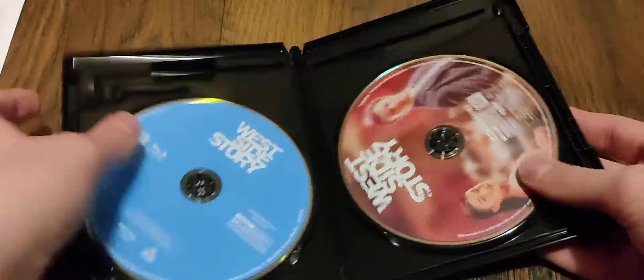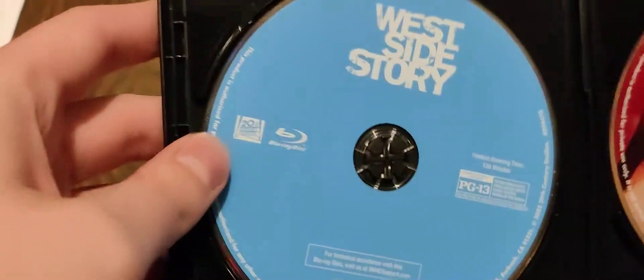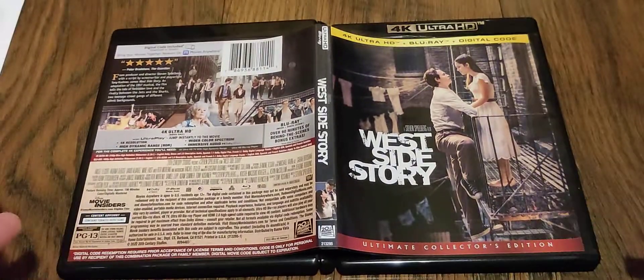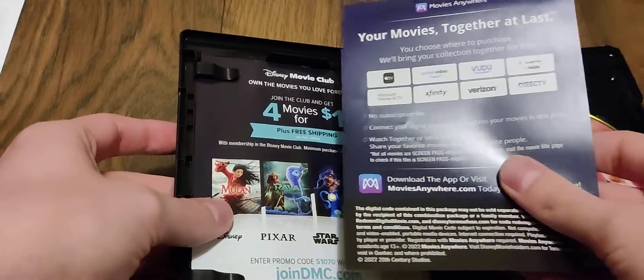There's that. And then here is the 4K with some nice artwork, and your standard blue Disney Blu-ray. And then there's the front and the back, and it's fine. So we will stick all of this back in there so I don't miss anything, and stick the slipcover back on.